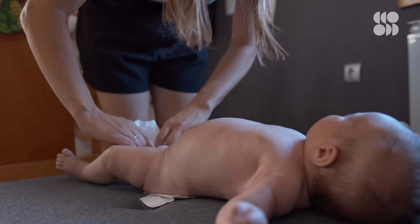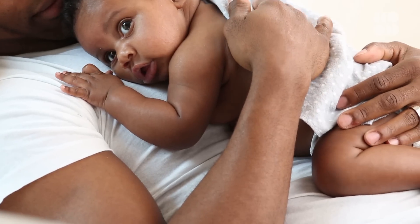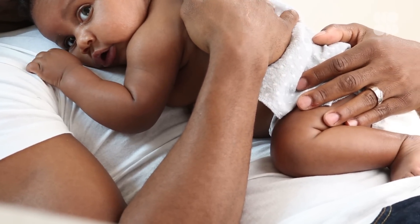Red bloody poops are also red flags. There's a difference between if it looks bloody or if it's just red — bloody may have a little bit of mucus in it, and you may see streaks.